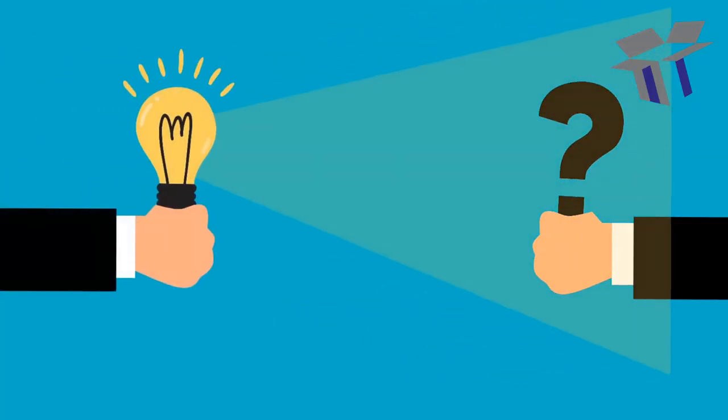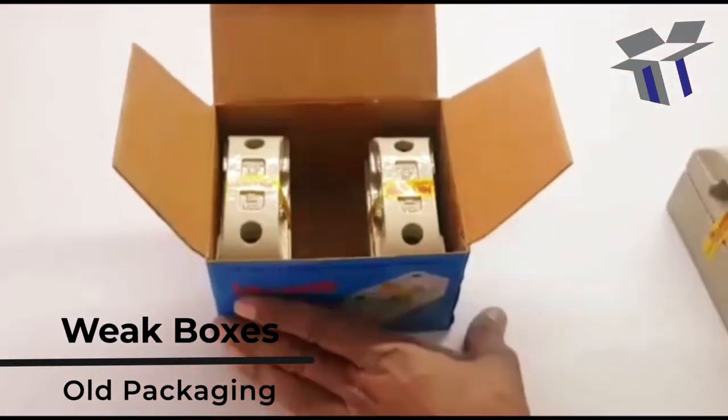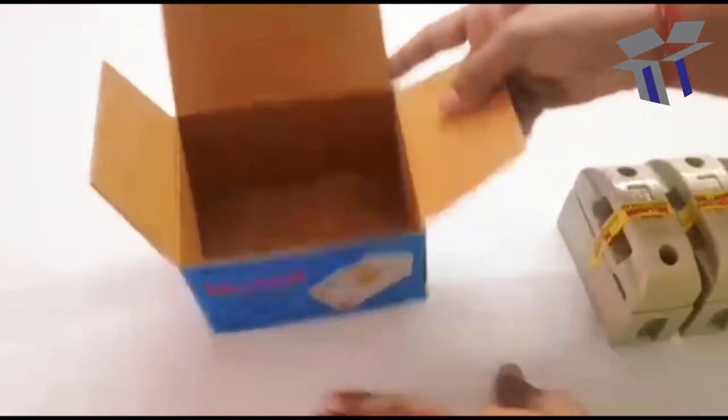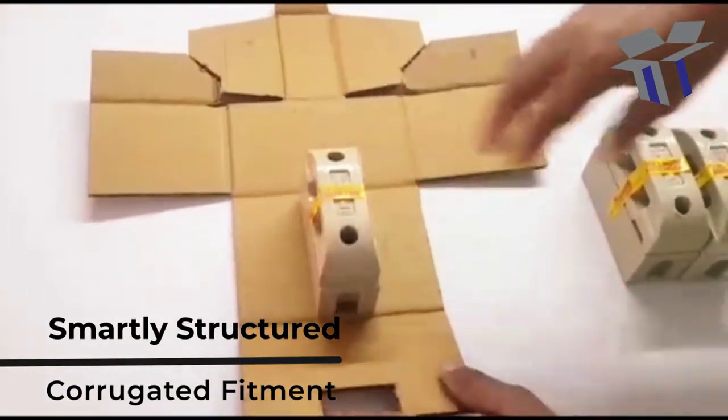One of our customers had this problem with their old packaging. It was used for porcelain fuse units — these are highly fragile in nature. To solve this issue, we provided them with a smart structured corrugated box.